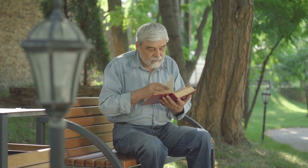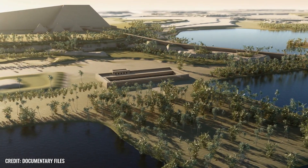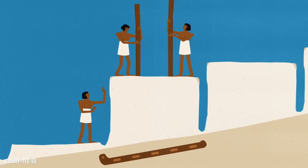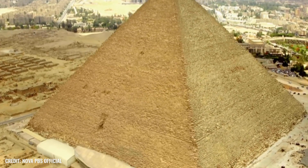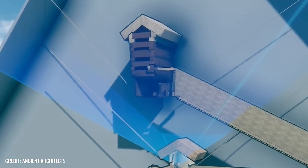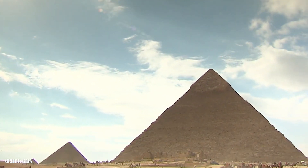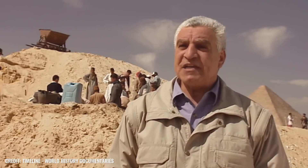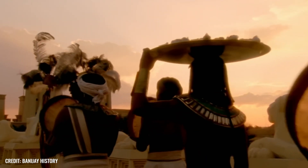Scientists, archaeologists, and history buffs would probably give anything to be able to climb into a time machine and answer a tantalizing question: how did the ancient Egyptians manage to create their colossal pyramids without the use of modern technology? Did the stone giants really only serve as oversized pharaoh's tombs, or did they perhaps have a completely different purpose? To understand how the pyramids were built, we simply need to accept that everything we thought we knew about ancient Egypt is wrong.